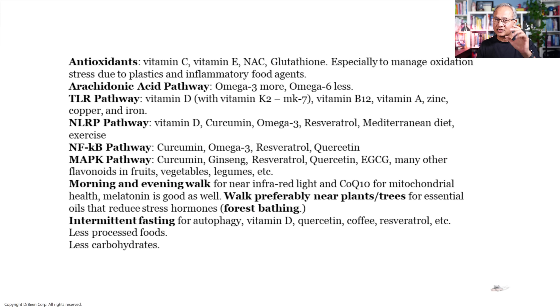So at least antioxidants should be a regular part of our routine, and vitamin D should be regular for us. Omega-3, quercetin, and curcumin — curcumin is a master of inflammation control. So is NAC, which is a master of not only antioxidant function but inflammation control as well. I've put all this summary on one screen so you can take a screenshot.